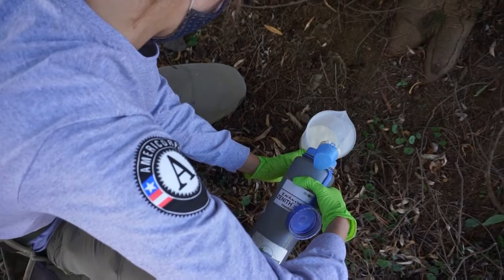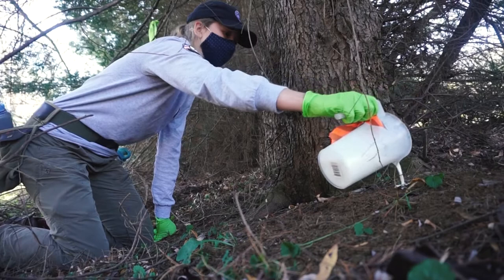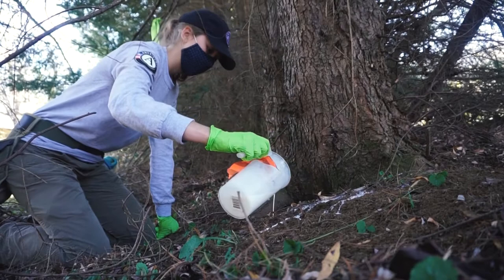We're using primarily imidacloprid, which is a long-lasting chemical treatment. It can last four to six years, depending on its effectiveness.